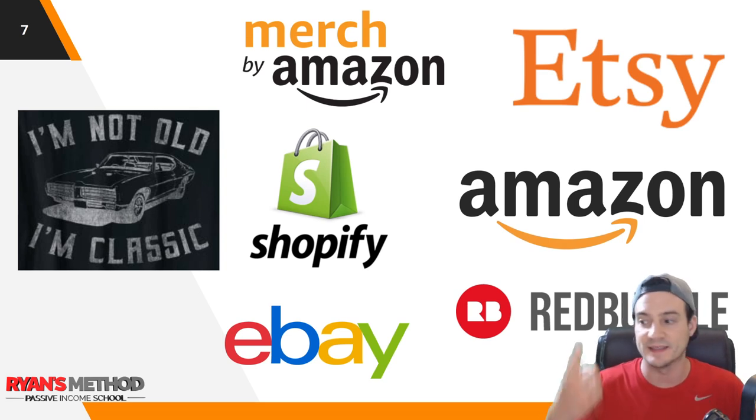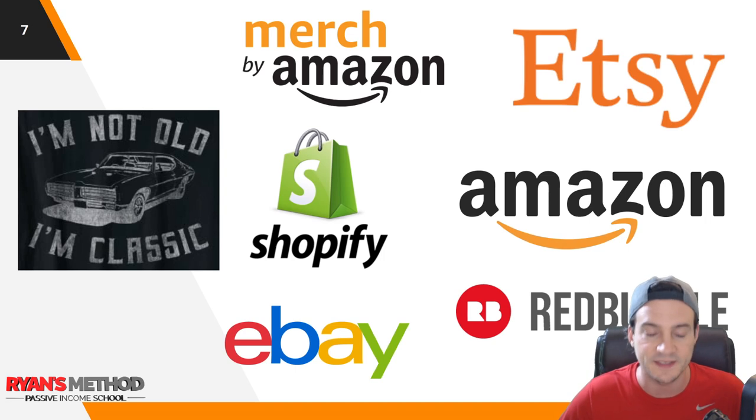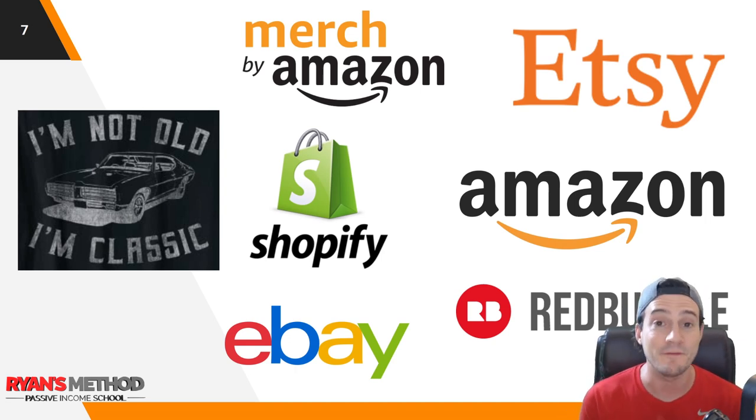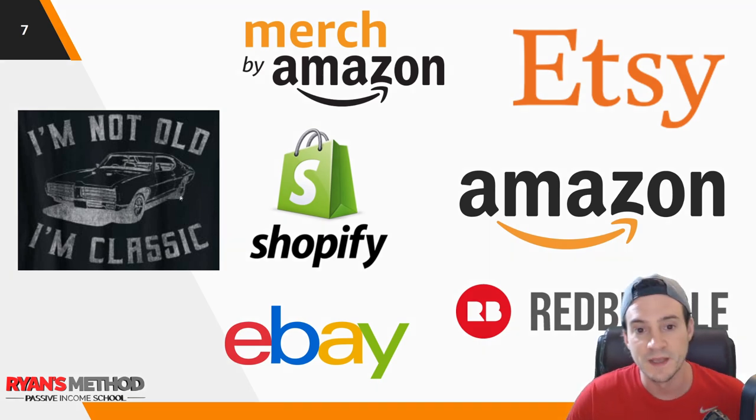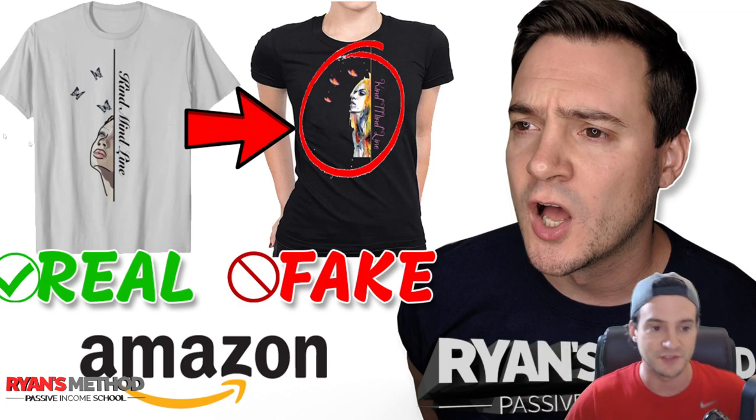The ideal scenario is like that design — 'I'm Not Old, I'm Classic' — where you've got so many sales you've cemented yourself at the top. I know that's easier said than done, but if you have any feedback or anything that's working for you as far as how to fight back against this, let me know in the comments below. I seriously learn from you guys.